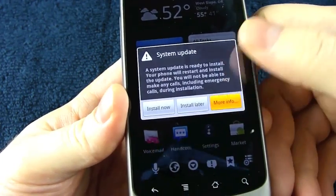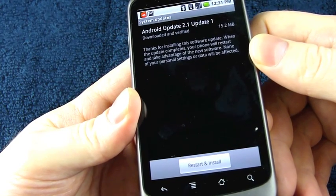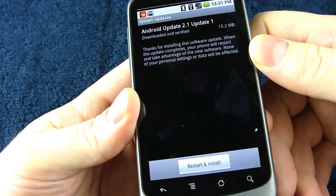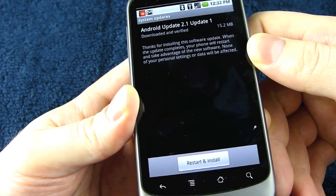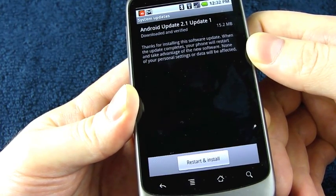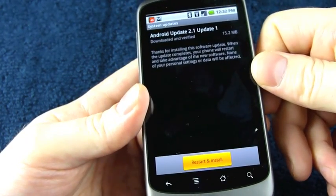I want to read a little bit more about it, so I'm going to hit More Info. Android Update 2.1, Update 1, downloaded and verified, 15.2 megabytes. Thanks for installing this software update. When the update completes, your phone will restart and take advantage of the new software. None of your personal settings or data will be affected. Restart and install is the only option.